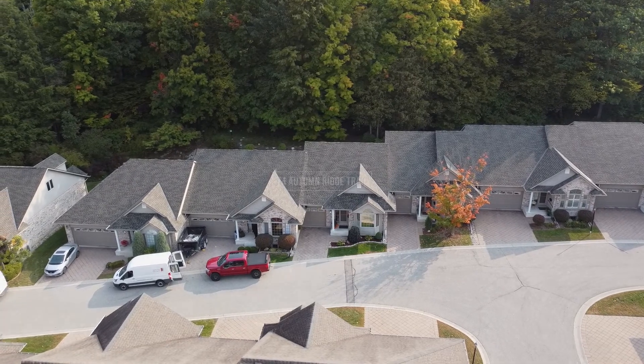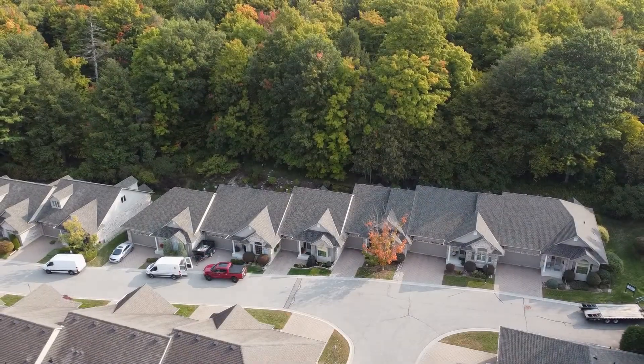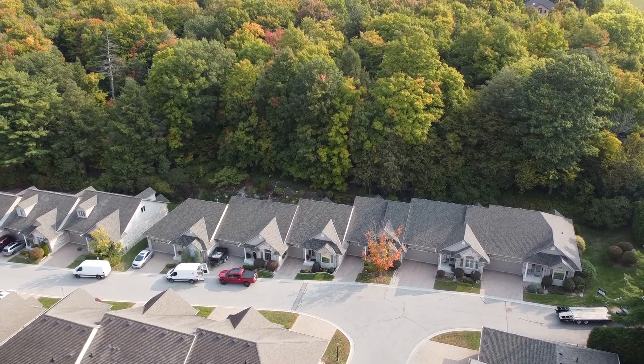This is a special place and a community of executive townhomes, this example backing upon an exclusive use forested tract of green space.